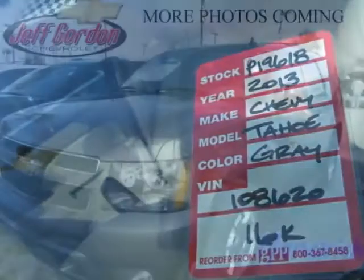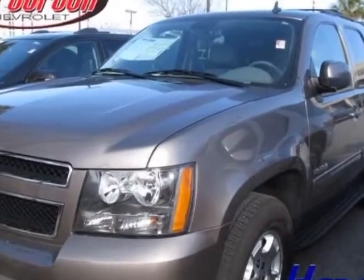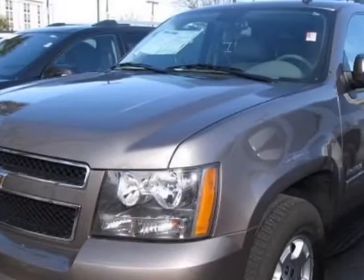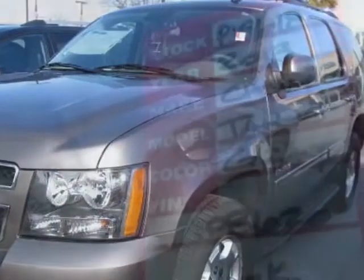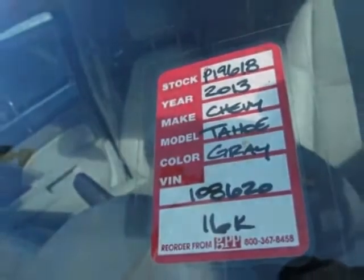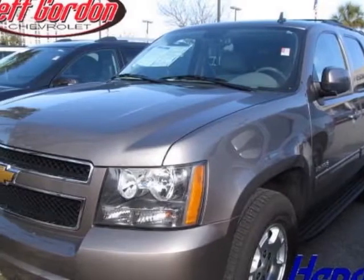Additional options for this vehicle include power passenger seat, AM-FM stereo, tinted windows, passenger airbag, and heated mirrors. Call 888-817-5744 or email our friendly sales staff today to schedule a test drive.